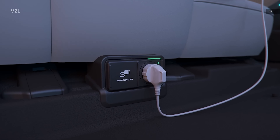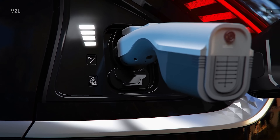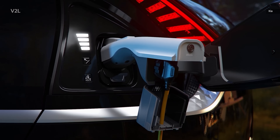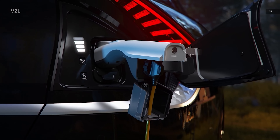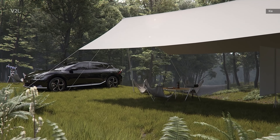For those at the track who need power for the rest of their stuff, there are the usual USB ports. But also this vehicle has vehicle-to-load support up to 1,900 watts thanks to power outlets like the kind you have in your house. You could run a blender for post-race smoothies.